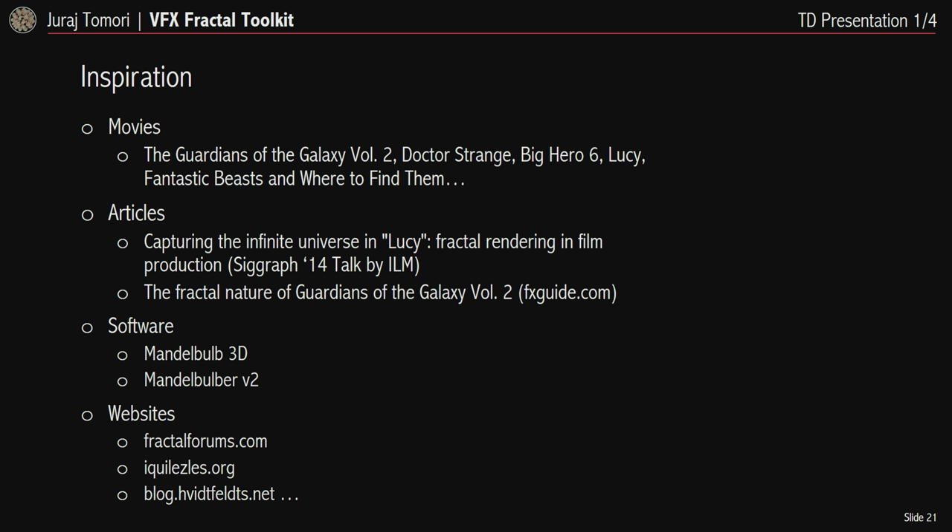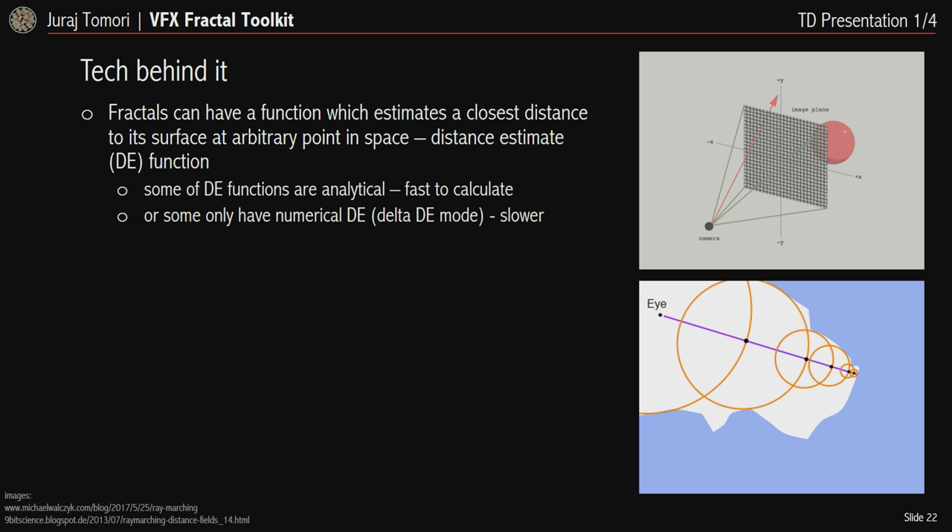My inspiration for this project came from recent movies that used forms of fractal art, documented in listed articles, as well as applications that can render fractals with a helpful community behind them. Fractals can have a function that estimates the closest distance to their surface at an arbitrary point in space — the distance estimate or DE function. Some DE functions are analytical, meaning they're fast to calculate, while others require numerical approximation by taking more samples.